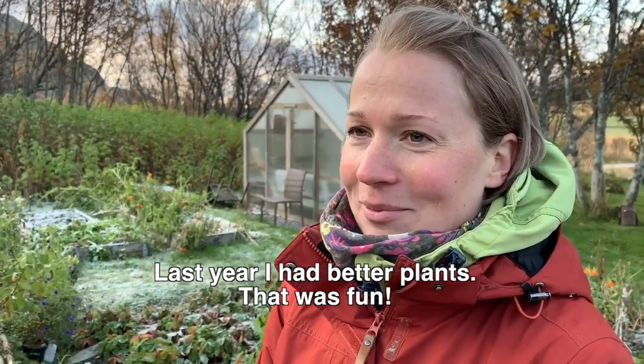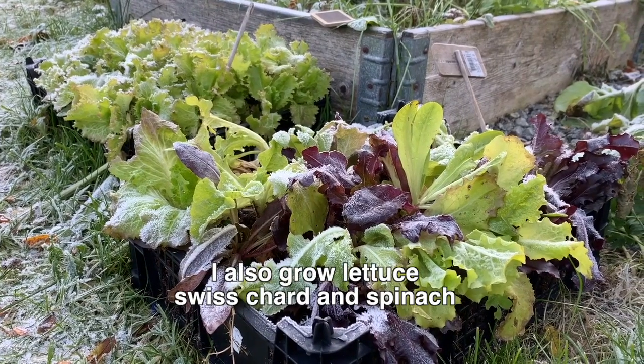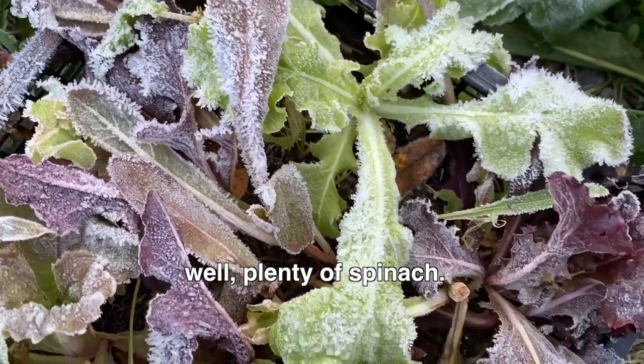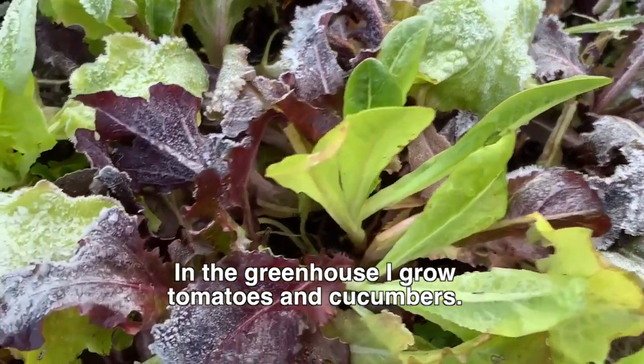Yesterday I got a pretty good plant. And then I have a lot of salad, mango, and spinach. And back here I have tomatoes and garlic.